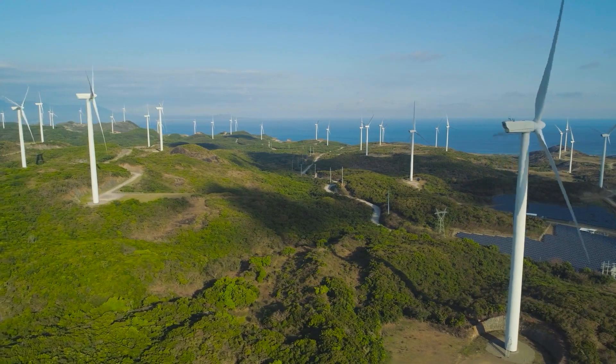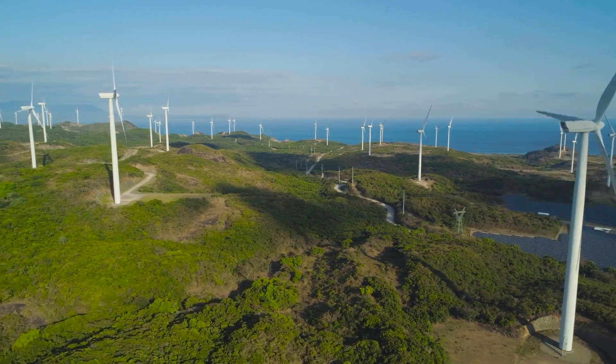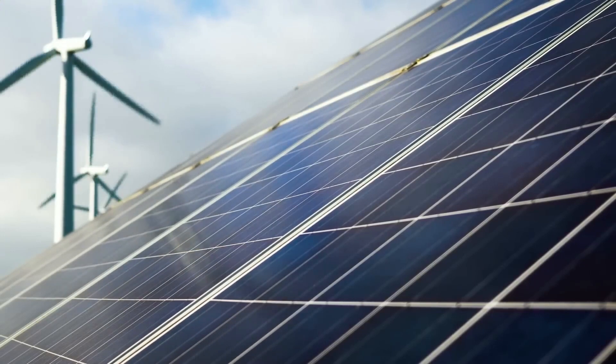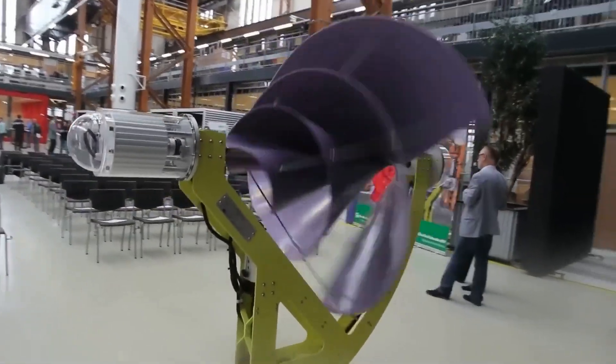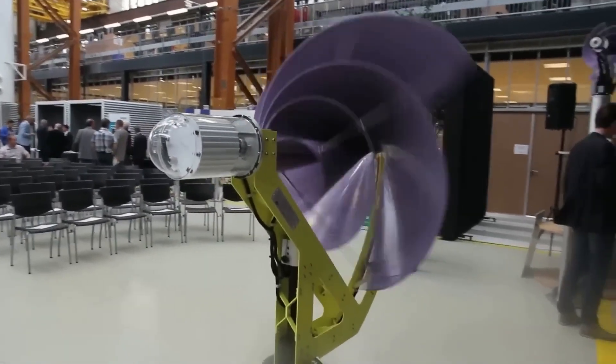Wind, on the other hand, is available both day and night. Also, the rate of degradation for solar panels is about 0.5% every year, whereas the Liam F1's wear and tear are considerably less.